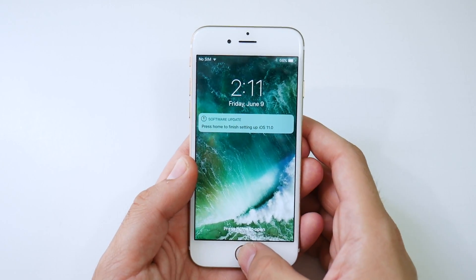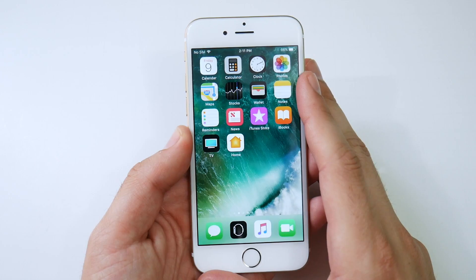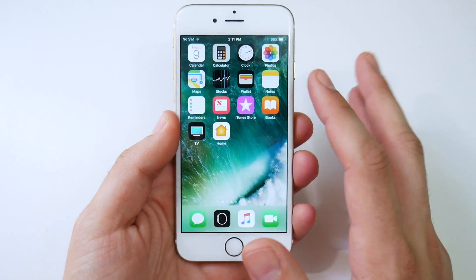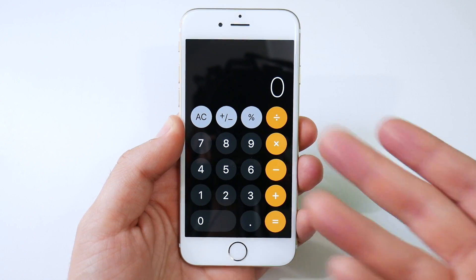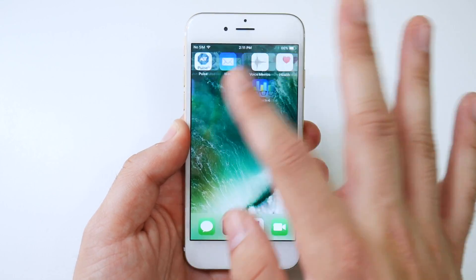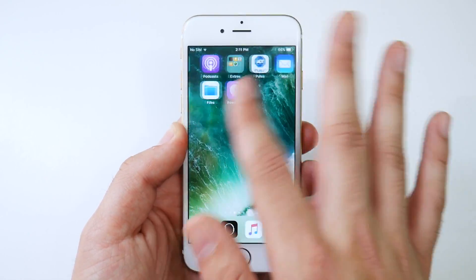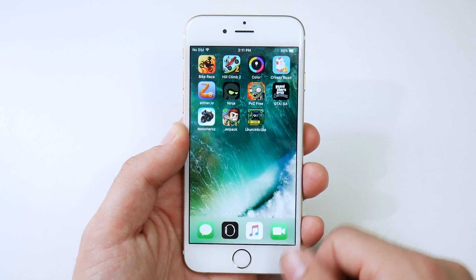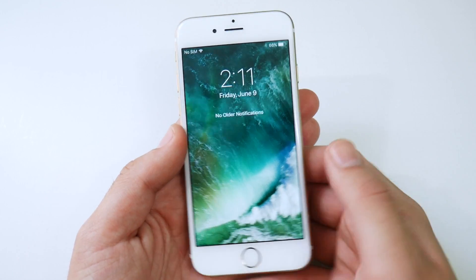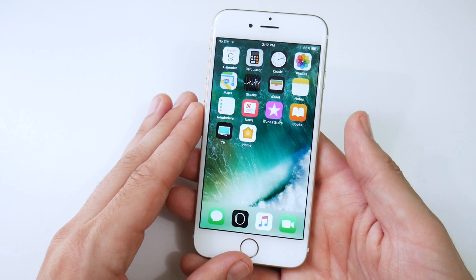It's going to say 'Press Home to finish setting this up.' I'll set this up and show you around the OS quickly. We are now in iOS 11 for the Apple iPhone 6. You can tell by going into the Calculator — it looks much different. The Control Center is a dead giveaway. This is the first install and it does look pretty smooth in terms of the home screens, but it's definitely buggy in some areas like the lock screen.